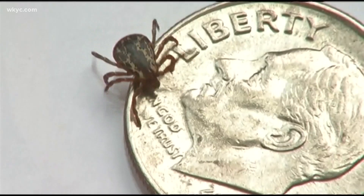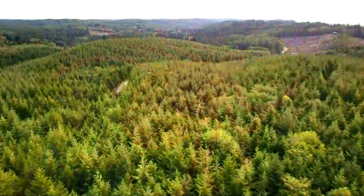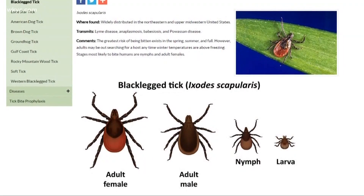American dog ticks are the most common, but about 11 to 12 years ago we started seeing the black-legged tick. They, along with the more rare Lone Star tick, carry Lyme disease. Black-legged ticks are smaller.